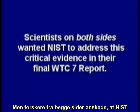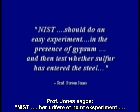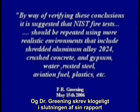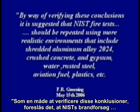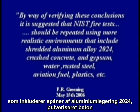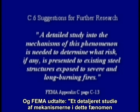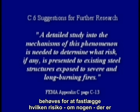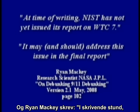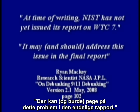Scientists on both sides wanted NIST to address this critical evidence in their final World Trade Center 7 report. Dr. Greening wisely wrote at the end of his report: by way of verifying these conclusions, it is suggested that NIST fire tests should be repeated using more realistic environments that include shredded aluminum alloy 2024, crushed concrete and gypsum, water, rusted steel, aviation fuel, plastics, etc. And FEMA said a detailed study into the mechanism of this phenomenon is needed to determine what risk, if any, is presented to existing steel structures exposed to severe and long burning fires. Ryan Mackey wrote that NIST has not yet issued its report on WTC 7, and it may and should address this issue in the final report.